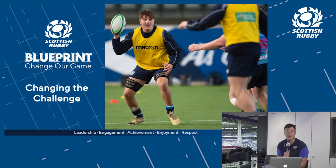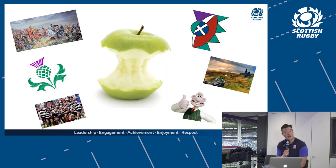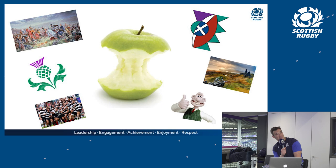Over the next 15 to 20 minutes we're going to talk about another blueprint element — changing challenge. We talked about learning environments last time; today we're looking at a couple of coaching tools and what they mean in terms of how we change things in a session to make sure whatever we're doing is bringing value to players. We've got a lovely graphic of our core games represented by the apple and some symbology.